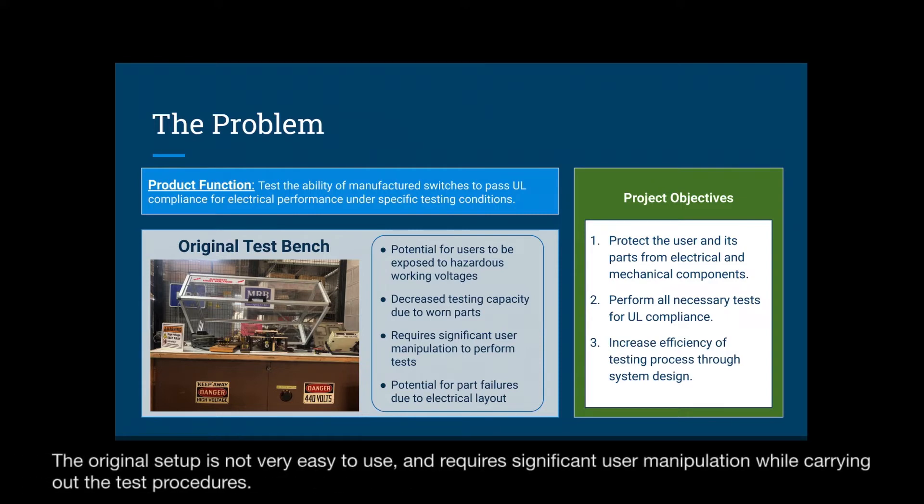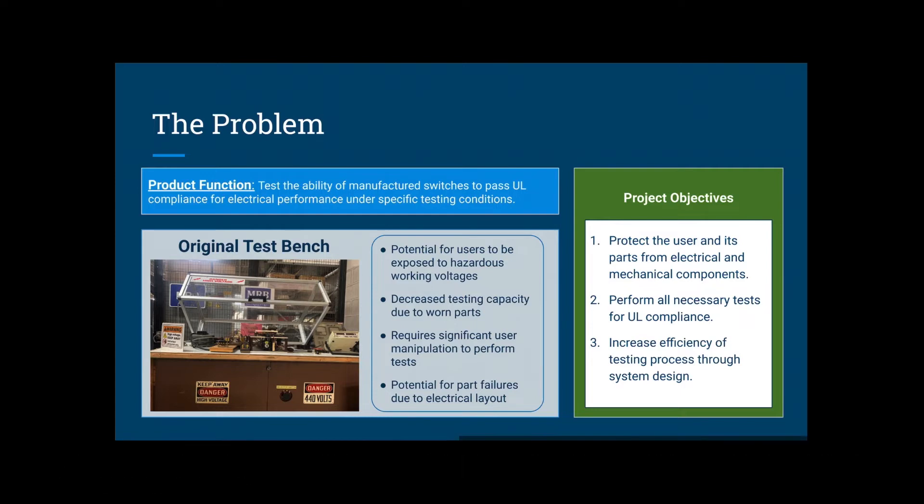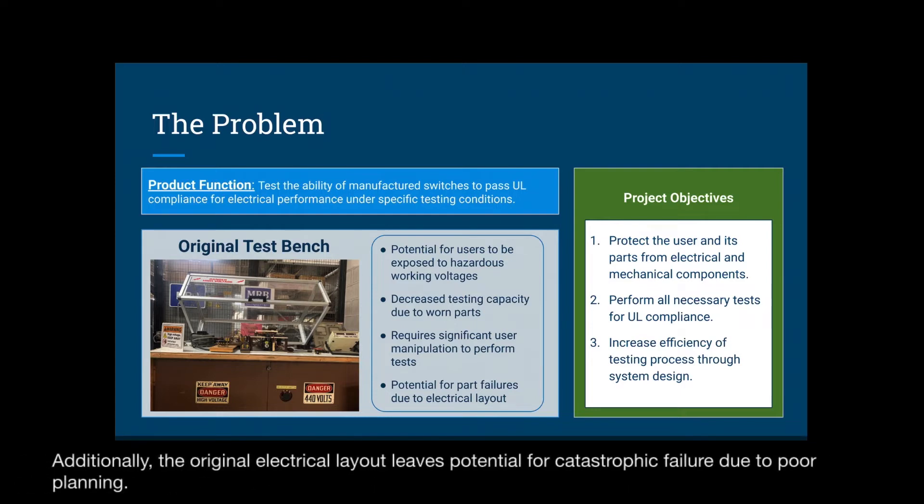The original setup is not very easy to use and requires significant user manipulation while carrying out the test procedures. Additionally, the original electrical layout leaves potential for catastrophic failure due to poor planning.